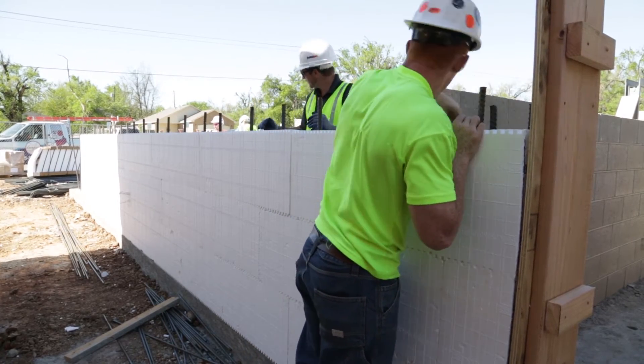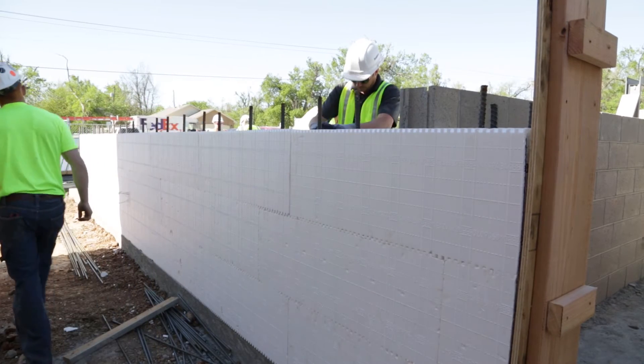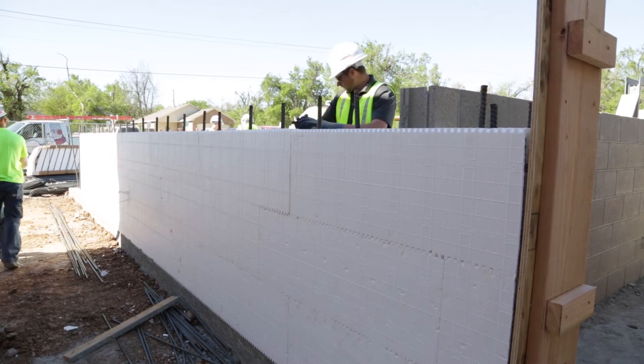Since this project is a safe room, all of the doors that will be installed are FEMA rated. Special care is given to the reinforcement and bucking for openings.